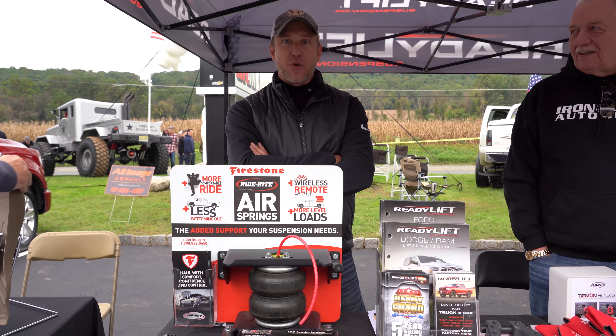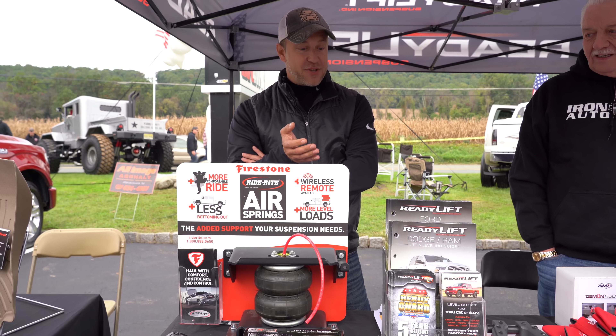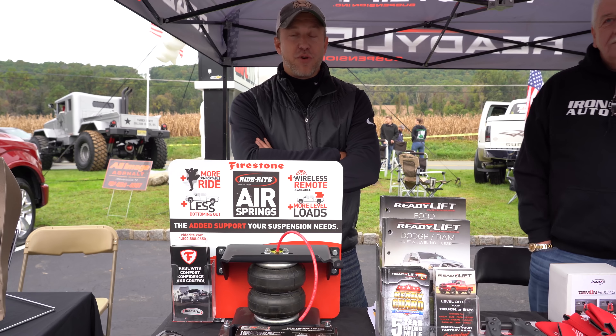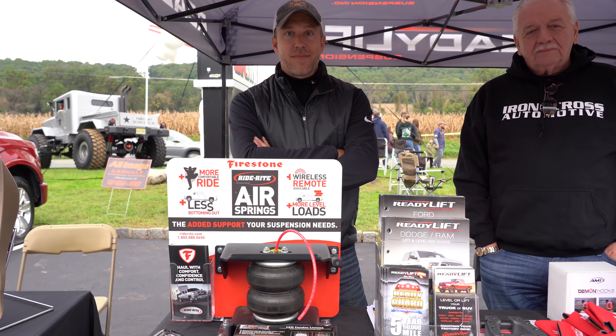Hi, my name is Josh. I'm here at the 2018 Trucktoberfest representing lines like Firestone, Ready Lift, Iron Cross, Klein, and Mob Armor. Having a great day, lots of people, weather's beautiful. We appreciate everybody coming out here — thank you.